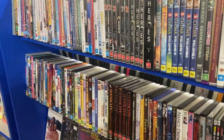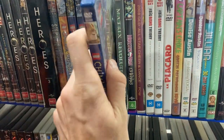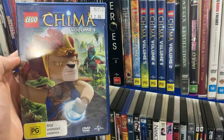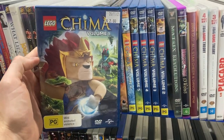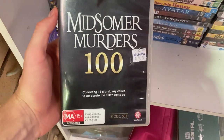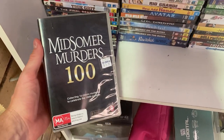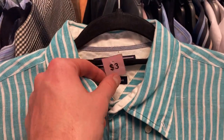I dove into the DVDs and VHS section and found this as well — volumes 1 to 6 of the Lego TV show Chima. I've never heard of it myself, but there were some pretty good comps on eBay, and having volumes 1 to 6, I should be able to turn that into about $35. I did have to pay up and spend $12 to get it though. Midsummer Murders was $9 into $30, but I did leave that one behind.